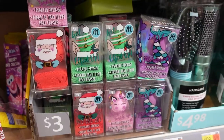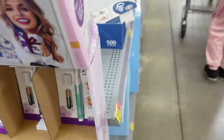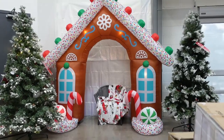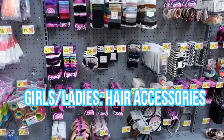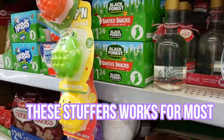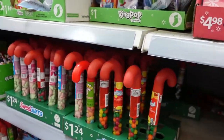Face masks would be another good option — there are sponges too that you can put in. A beauty hair trimmer might be another option for a stocking stuffer. I really want that gingerbread house! Hair accessories are another option to get, of course.